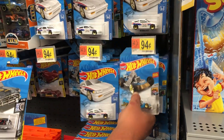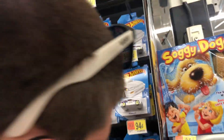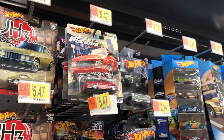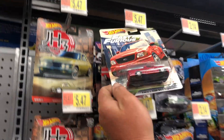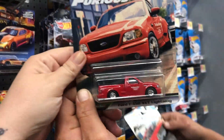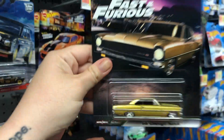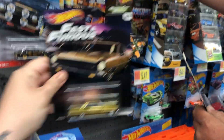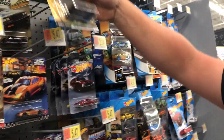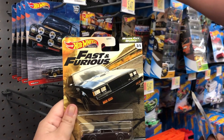We got more great news - look at all these new Fast Superiors. We got a Ford Lightning, a 61 Impala, the Chevy Nova that I bought and opened, the Chevy Nova that Ricky bought and opened, a Buick Grand National - very cool.